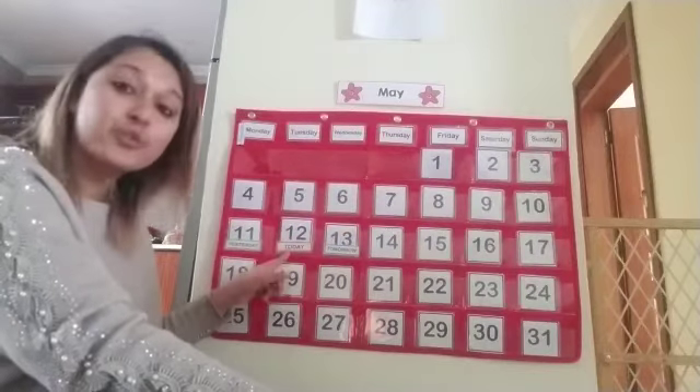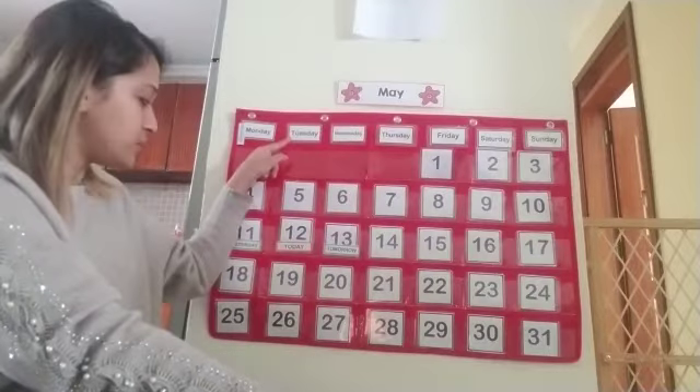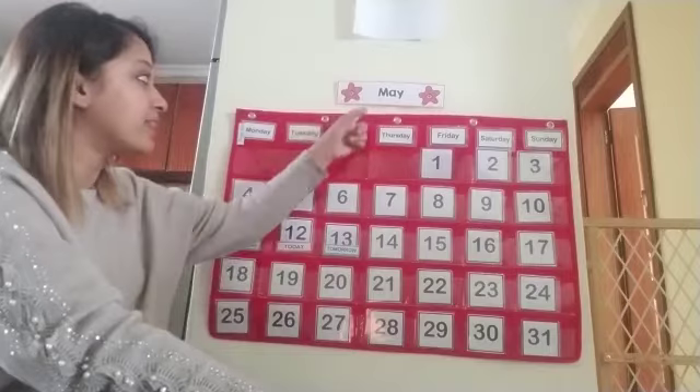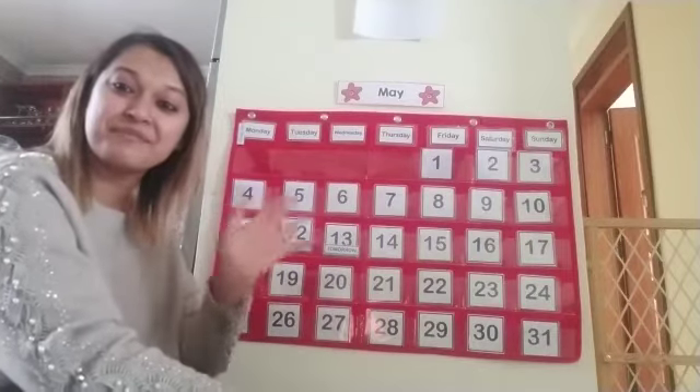Very good. Today is day 12. Today is Tuesday, the date is 12, and the month is May. I'll see you guys tomorrow, okay? Bye.